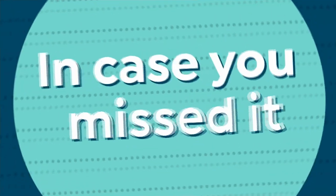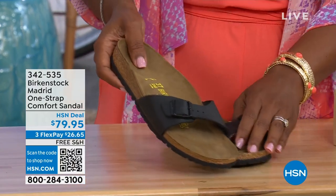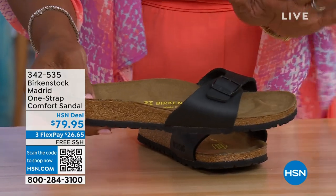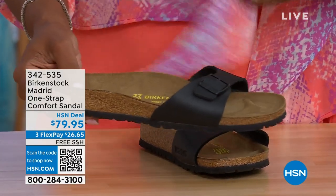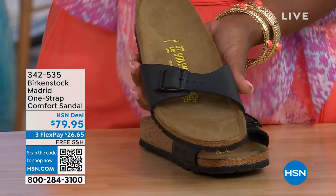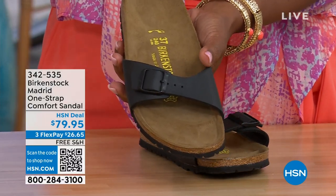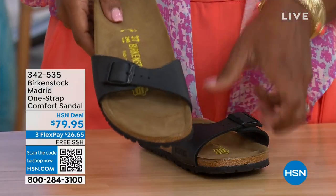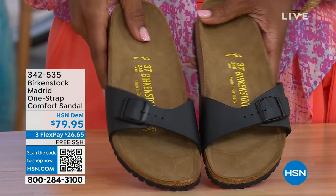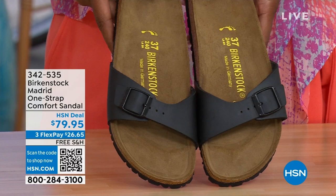In case you missed the Madrid sandal earlier — the very first Birkenstock ever to come to the United States, still made in lots of great colors. We only have Black and White left now; Mocha is gone. You can check hsn.com and type in Birkenstock to see everything available. Item number 342-535 on the Madrid.